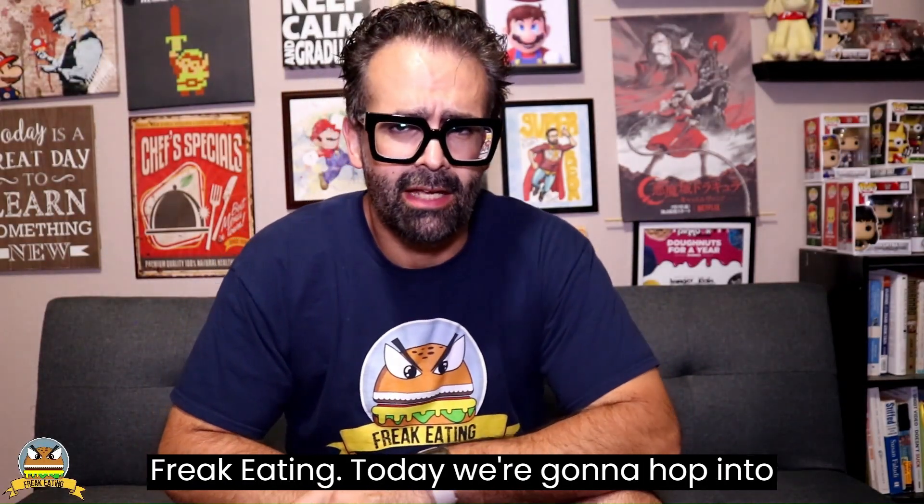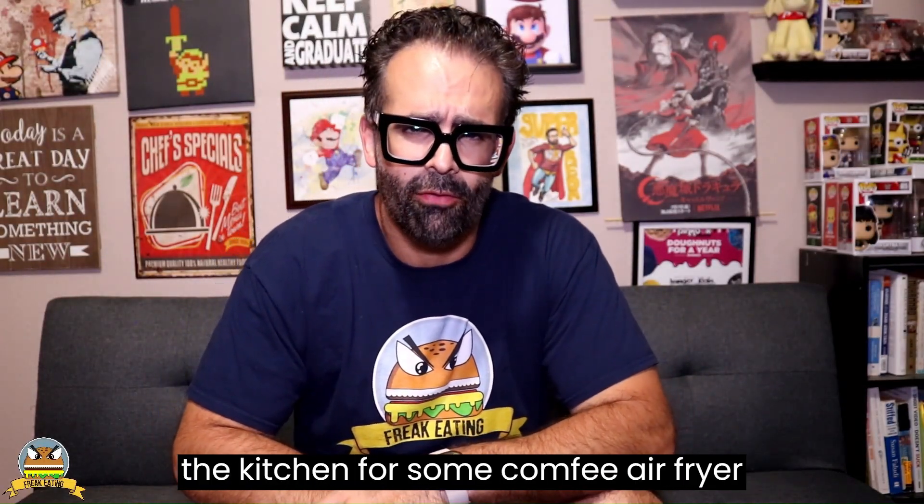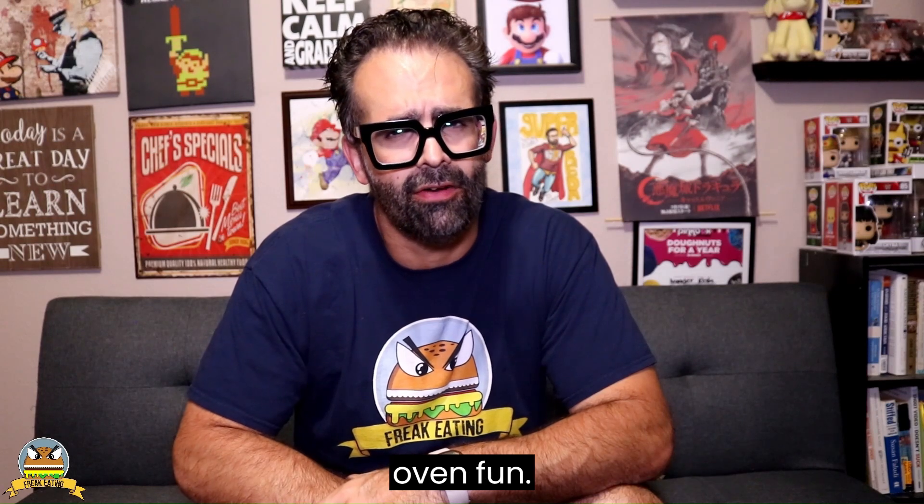What's up everybody and welcome back to Freak Eating. Today we're going to hop into the kitchen for some comfy air fryer oven fun.